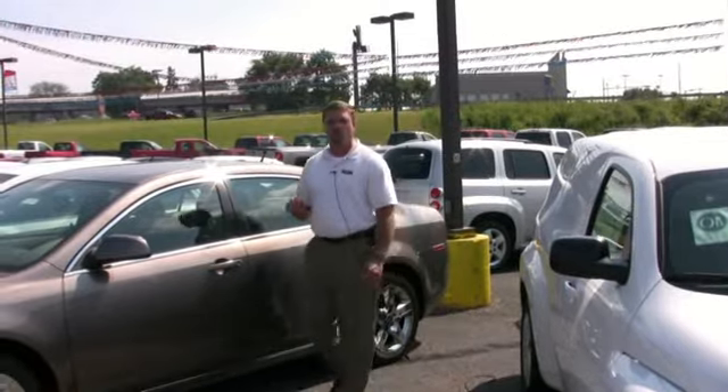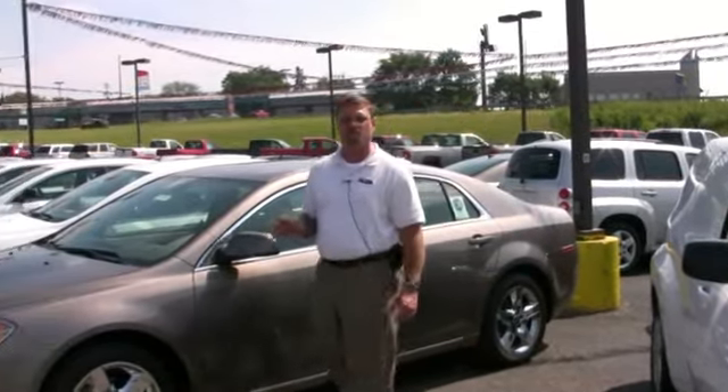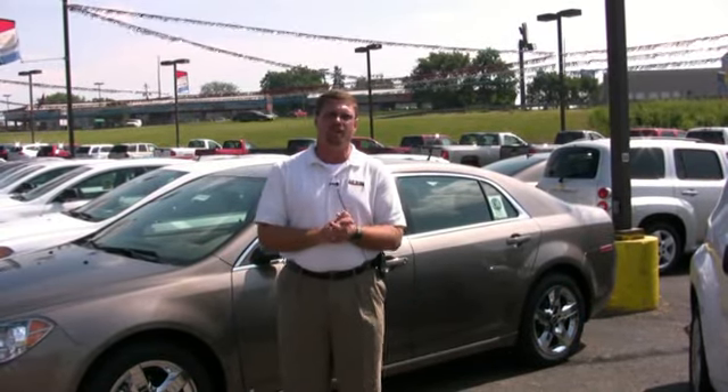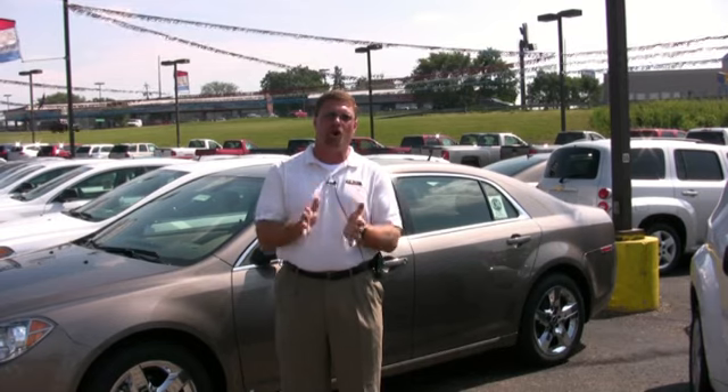Don't forget about the warranty that Chevrolet offers on every new 2010 Malibu — three years, 36,000 miles of bumper to bumper, as well as five years, 100,000 miles warranty on the powertrain.